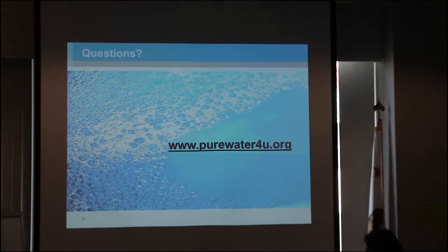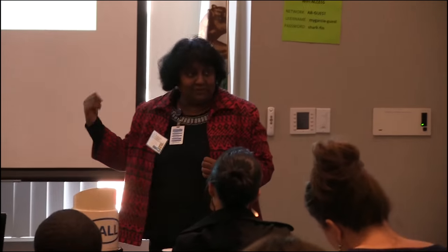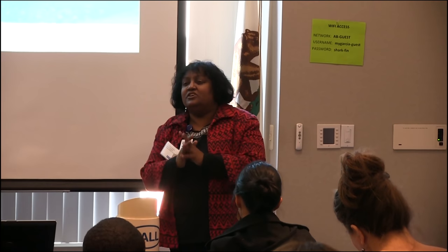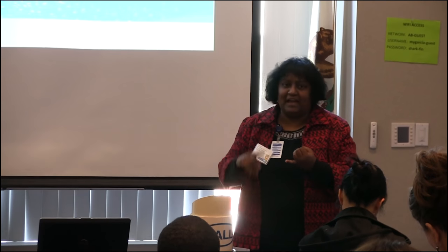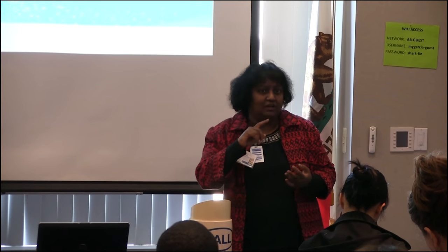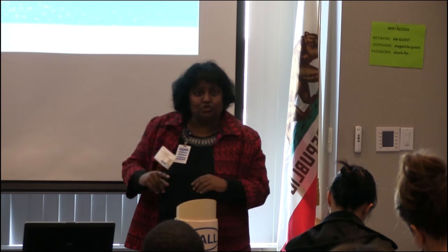The question was, do I have some numbers on cost? I'll tell you the cost to build this facility first, and then the cost per acre foot of water. The construction cost alone was $55 million, but if we add our planning, our design, our CEQA, with the construction cost, we say this facility was $72 million.